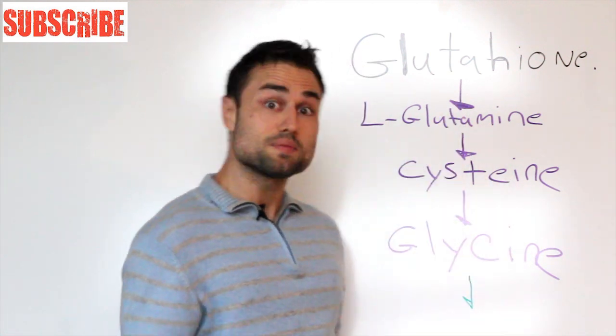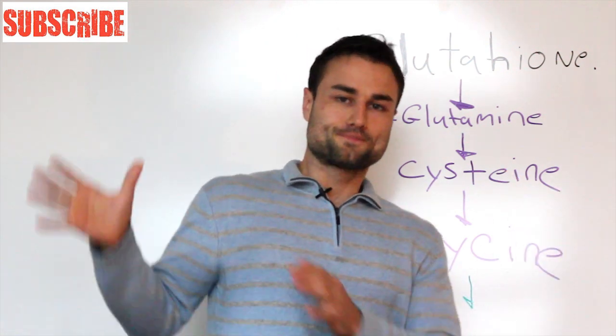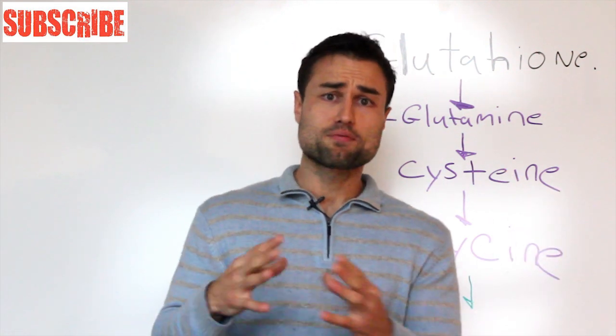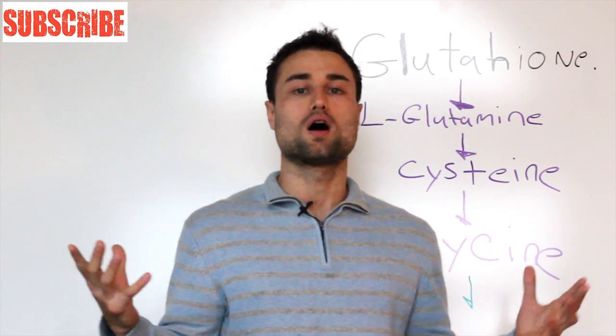Three, you've got to have these amino acids. So the question I get is: what are my top three favorite glutathione supplements? Number one — it's not a supplement, it's a food: bone broth.